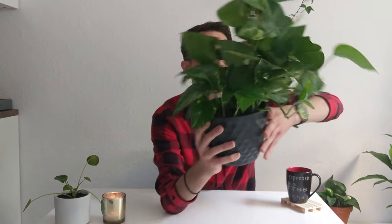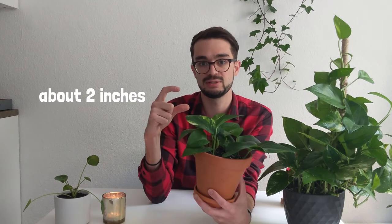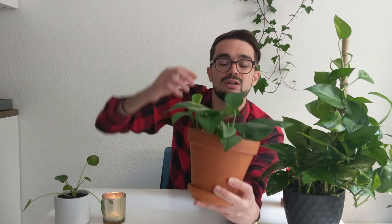You can also propagate the golden pothos so easily. I have cuttings from this plant — they grew roots in about two weeks, and once the roots were around five centimeters long I put them in soil. As you can see, there's a new leaf already growing. It can tolerate lower light situations, and I water it maybe every ten to twelve days. It's been doing fantastically for me and I'm sure it will for you too — get yourself a golden pothos, you will not regret it.